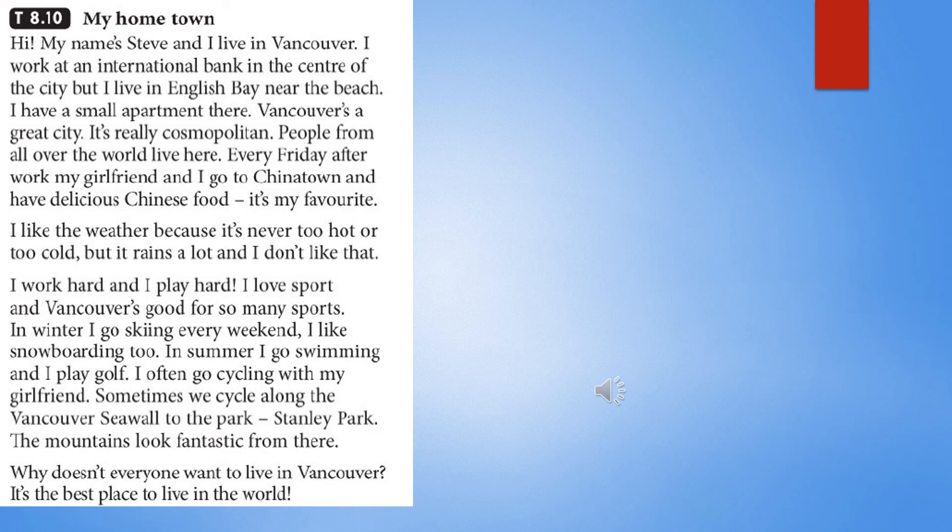Sometimes we cycle along the Vancouver seawall to Stanley Park. The mountains look fantastic from there. Why doesn't everyone want to live in Vancouver? It's the best place to live in the world.